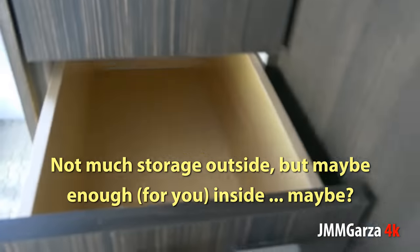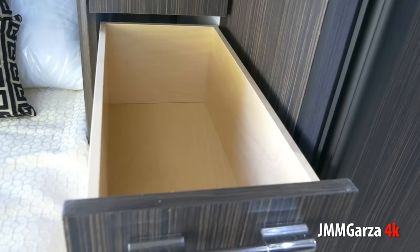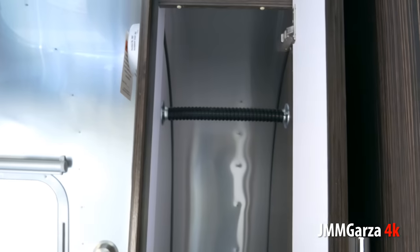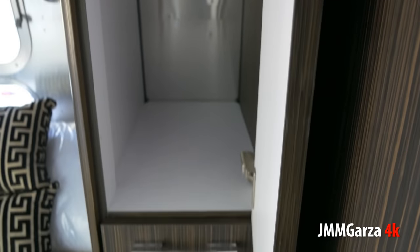Here's some cabinets, storage, and drawers. You can put your shirts, your pajamas, your underwear, your socks, that bottle of scotch — or your bottle of medicine, whatever you want to put in there. This is a rather narrow shirt closet, but you get what you get — this is the only shirt closet in the bedroom.